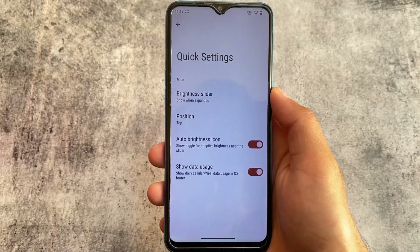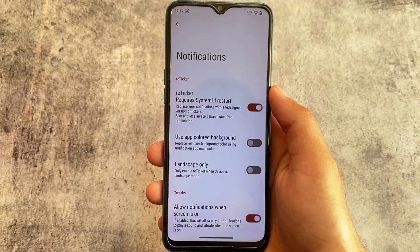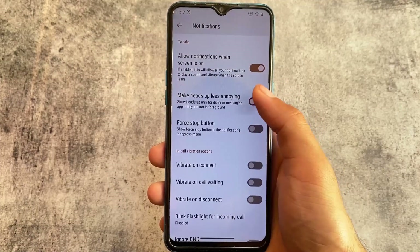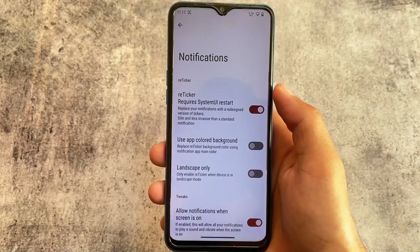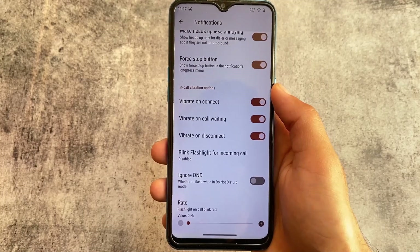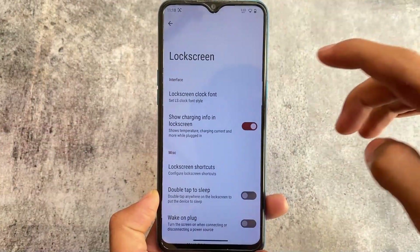Moving on to notification customizations, you have the option for reticker, which is a very new-looking notification customization. We have options related to in-call vibration, Do Not Disturb, force stop, heads-up, and other handy customizations.